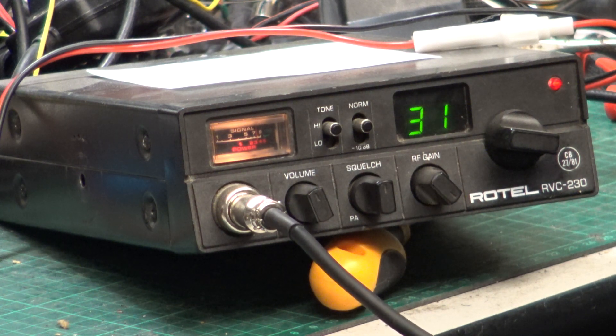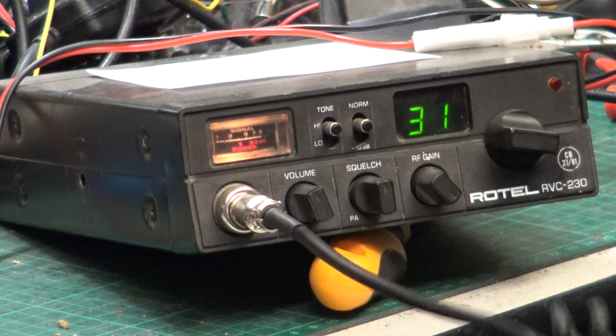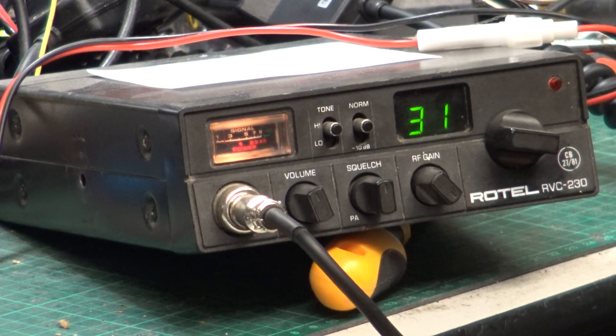Tango 21, Mr. Chippy, do you copy? Tango 21, Mr. Chippy, do you receive me? Yeah Roger, been around — unclear. Where are you now? I've stopped at Kelby and turned around.